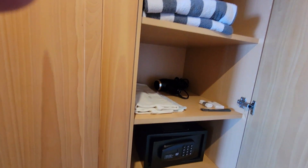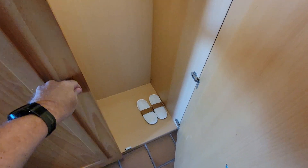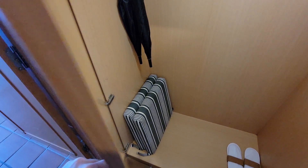Here is a nice little closet with a safe, some shoes, a couple of umbrellas, and cushions for the chairs.